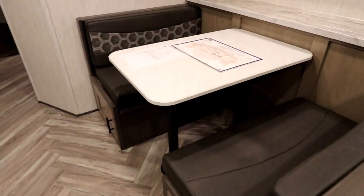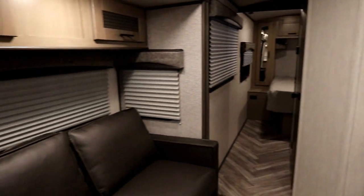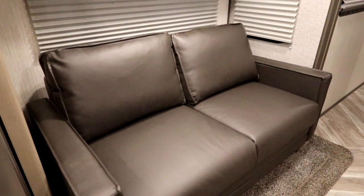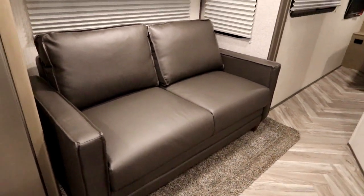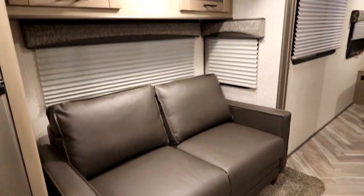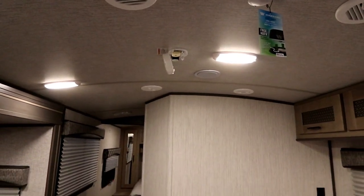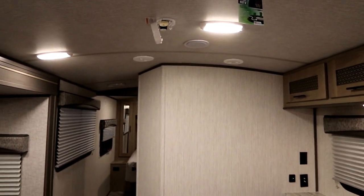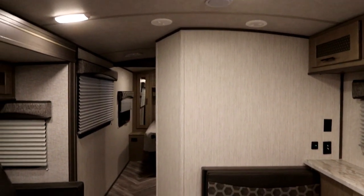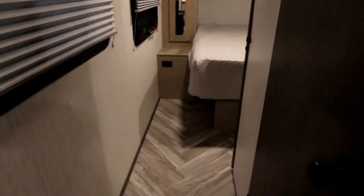We have a nice large dinette with windows everywhere — at the dinette, at the kitchen, at the end of the slide, and behind the sofa. For 2020, another change is that all sofas are now tri-fold sofas, giving you even more sleeping capacity in all the Shadow Cruisers. All the lights are LED, and the ceiling is radiused to give you taller interior heights.